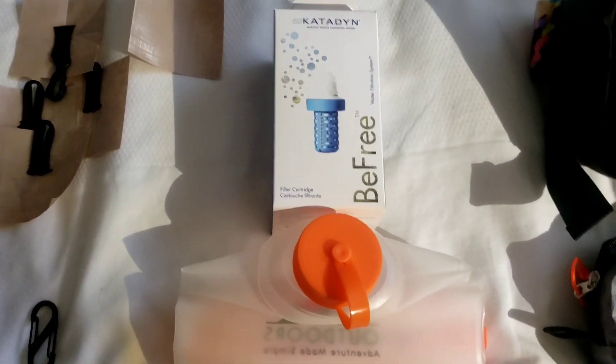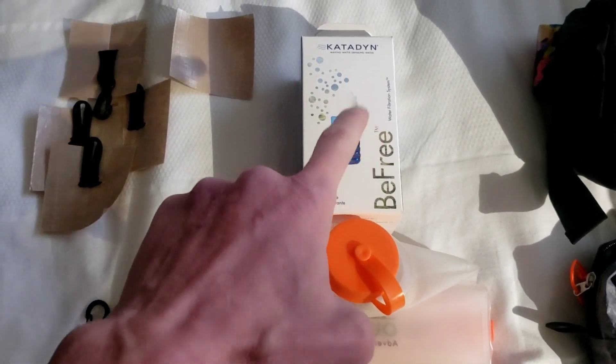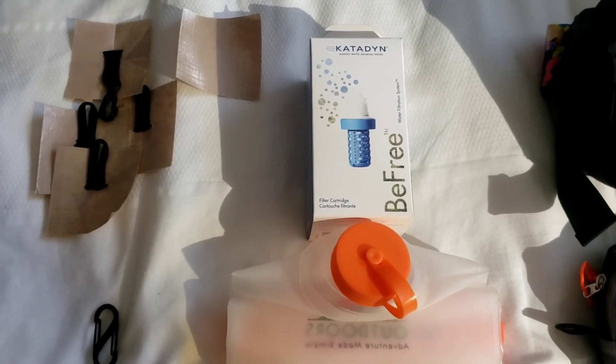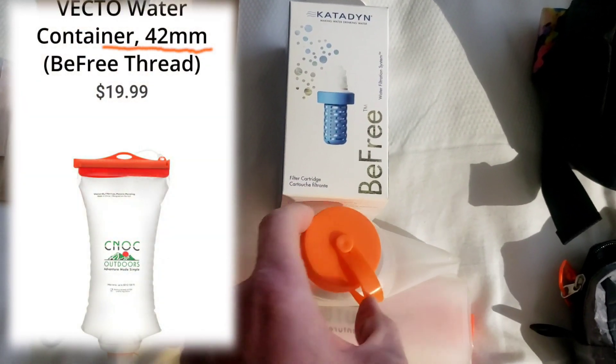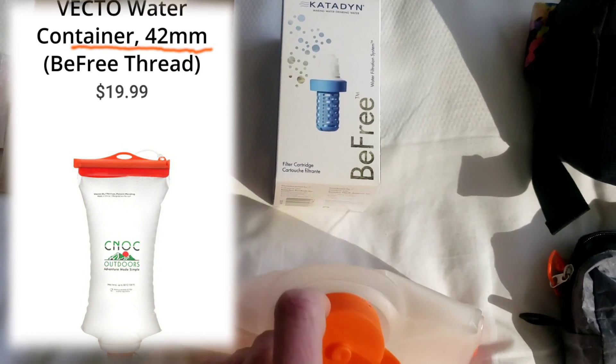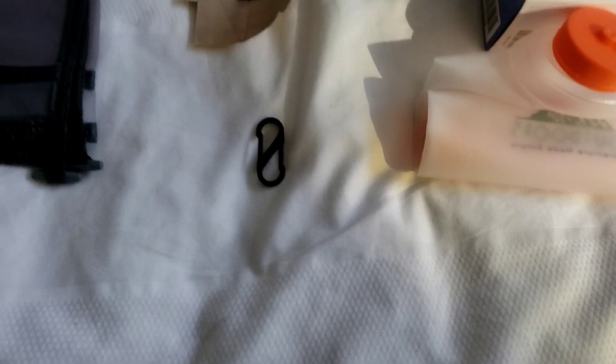For water I'm using the same setup as last year, which worked great: the CNoc water bag with the Katadyn BeFree filter. Just make sure if you do that combo you get the CNoc bag with the 42-millimeter opening that matches that filter size.